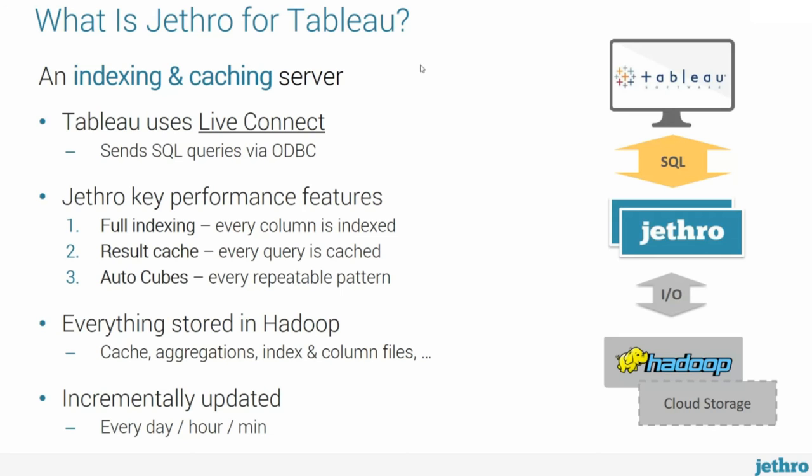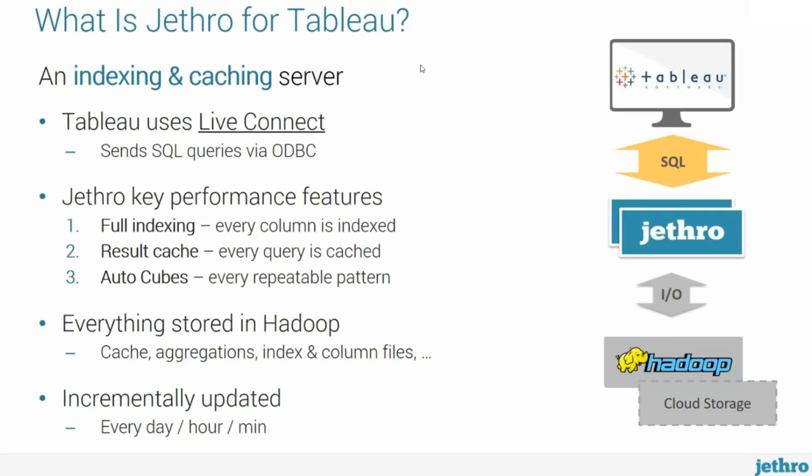All the data that Jethro is using is stored in Hadoop — the data never leaves Hadoop, or in some cases cloud storage. Everything is also incrementally updated: once an hour, once a day, or once every two minutes — whenever new data comes in, Jethro can incrementally update its cache and cubes to allow immediate access.